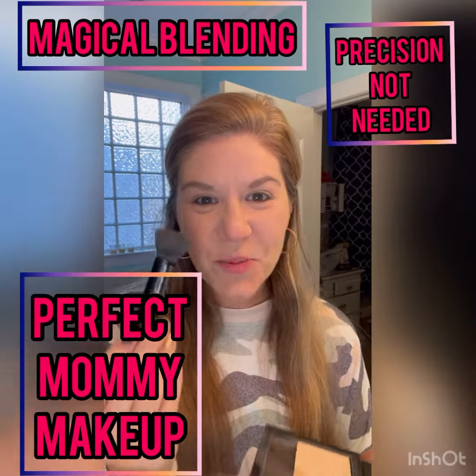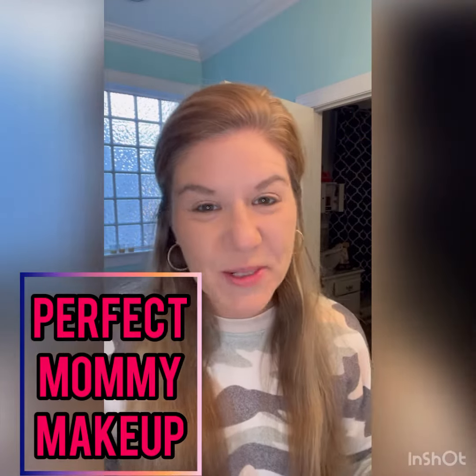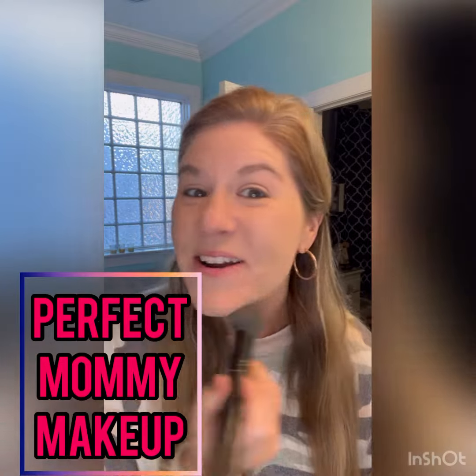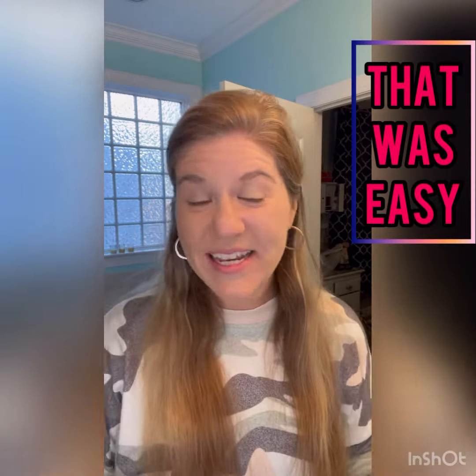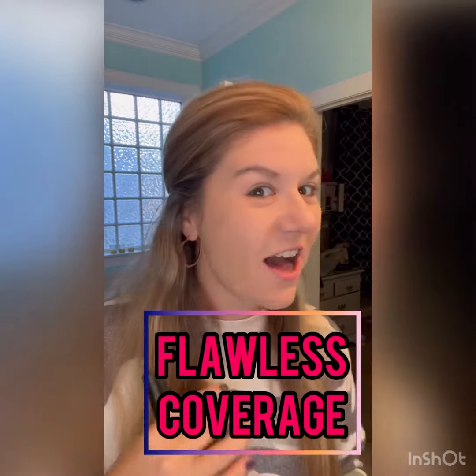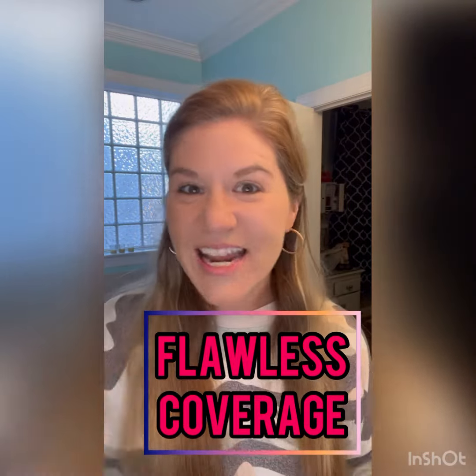Just like that. Chisel brush and Ultra Finish — you can put your makeup on even in the dark or literally while you are running around your house chasing your kids and packing lunch. It's that easy to get even coverage that is lightweight and flawless.